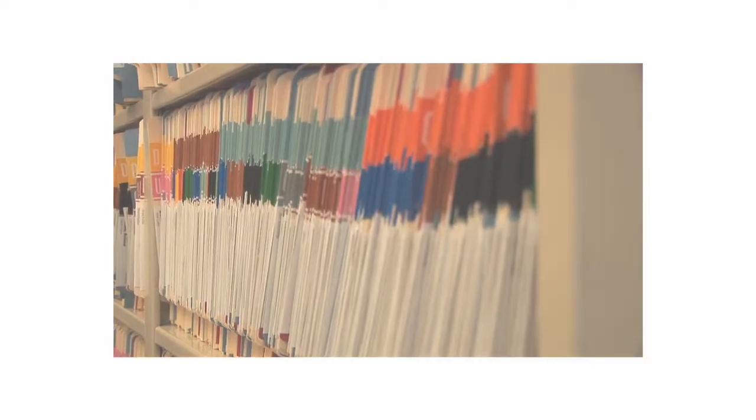I was talking to a person about it today and they were like, 'I never get a piece of paper.' And no, you never get a piece of paper — it goes around electronically.